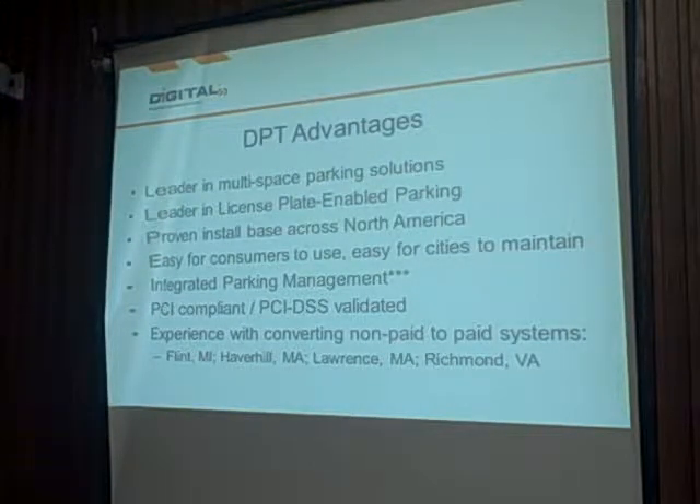Some of the advantages of working with our company: we are a leader in the multi-space parking industry and in license plate enabled parking. We have a proven install base across North America. Our solutions are easy for consumers to use and easy for cities to maintain. Our meters are the only ones currently communicating with your enforcement system — the COMPLUS data enforcement solution — in active installations in cities like White Plains, Ann Arbor, Manitou Springs, Colorado, Greenwich, Connecticut, and New Rochelle, New York. Our meters are also the only ones that are PCI compliant end-to-end at the hardware, software, and service level. And we have many years of experience converting non-paid to paid systems.